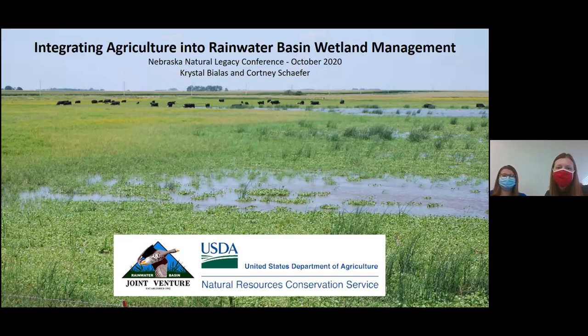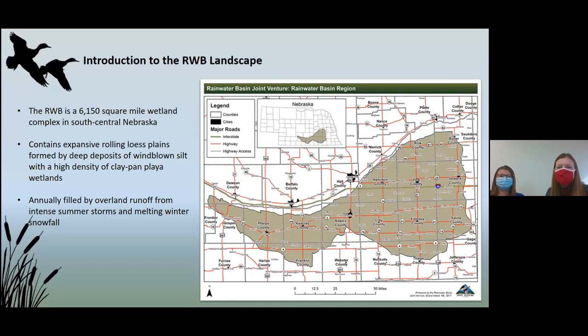I imagine a lot of people on here are already property managers that are grazing their properties, or maybe you have a wetland that you're thinking about grazing. So we thought it might be helpful to share some of our experience working in the Rainwater Basin today. We thought it was important to start with some background and introduce folks to the Rainwater Basin.